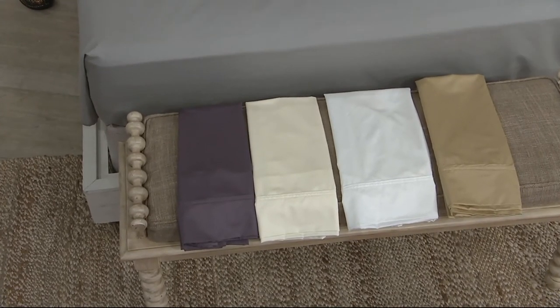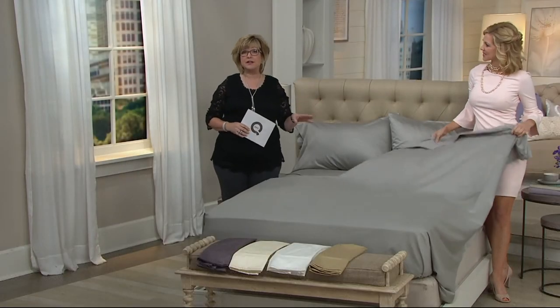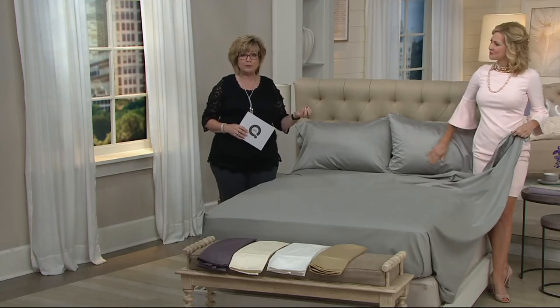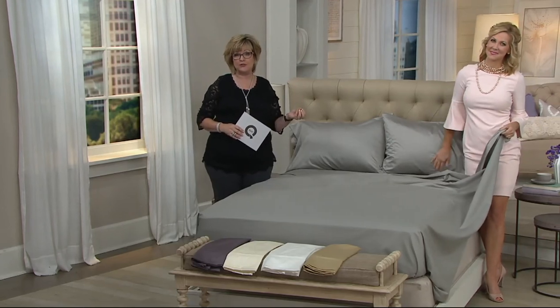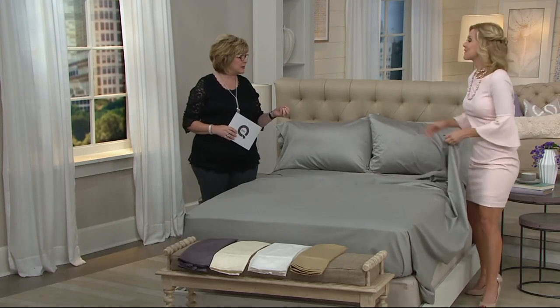We've completely revamped our linens department. Charisma is just an example of all the beautiful new things coming from QVC's linens department — including quilts and much more. Thank you so much.